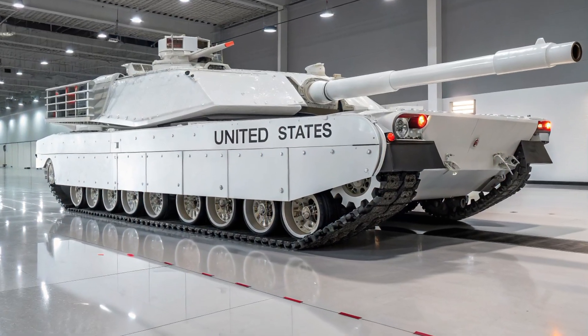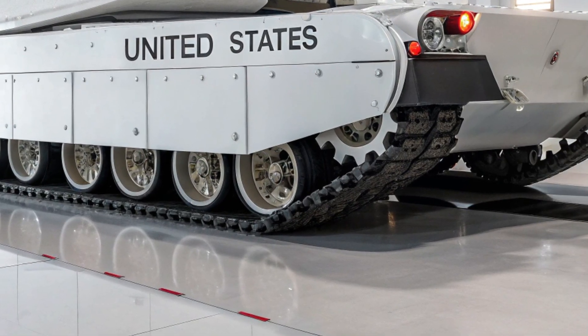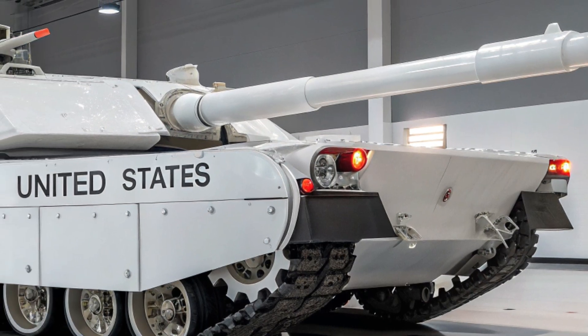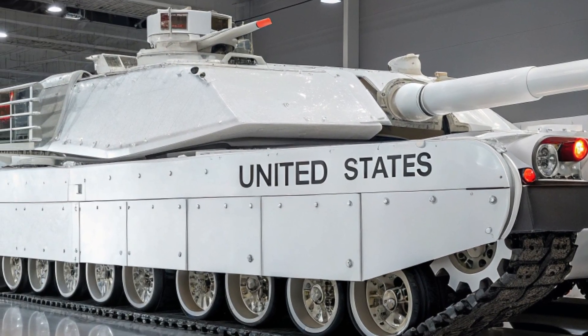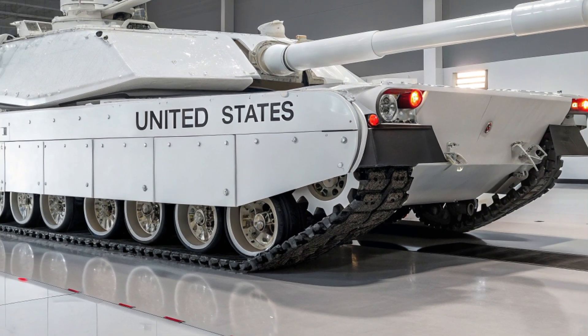The US Army sees the M1E5 as more than a spearhead — it is the anchor of a fully connected combat network where manned and unmanned systems operate side by side. The Abrams of 2026 can coordinate seamlessly with infantry fighting vehicles, artillery, air support, and even robotic combat vehicles, creating a web of firepower and intelligence that makes traditional enemy strategies obsolete.